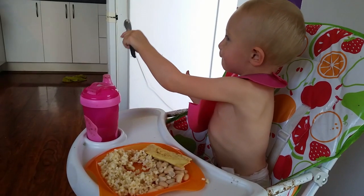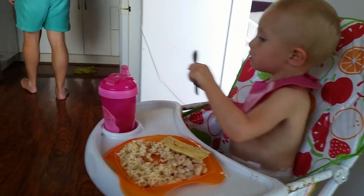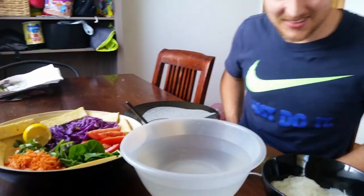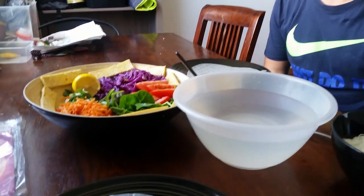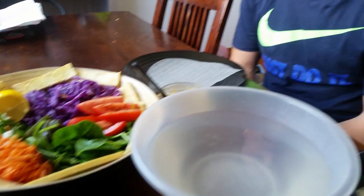It's right on time — 12 pm and the accountant has emerged and is ready for his lunch! Usually I make them, but today I said he could make his own. He says it's not going to look very pretty, but that's okay!